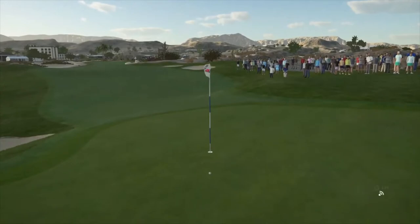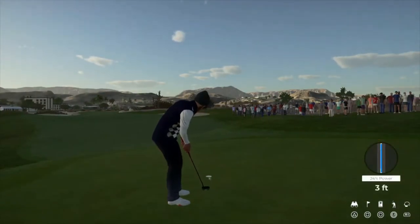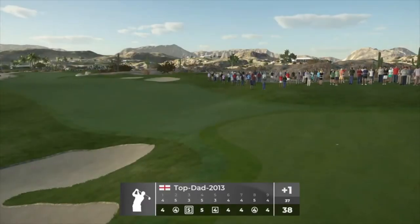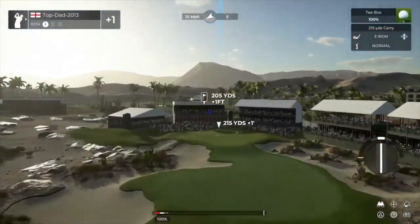Get there. Just drop this on in and you'll get a par. Okay, well played. Sitting at one over for the round. Tenth hole coming up.